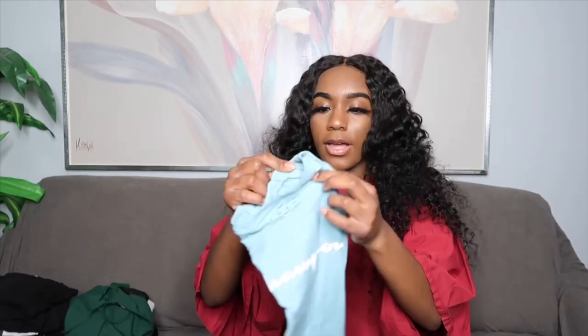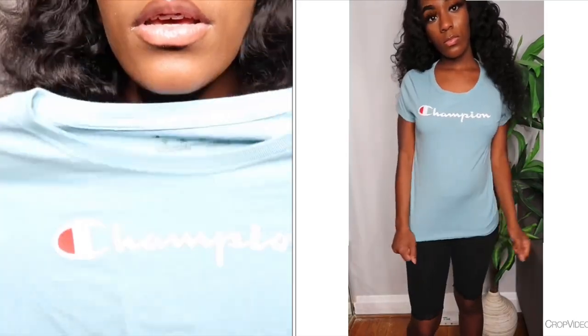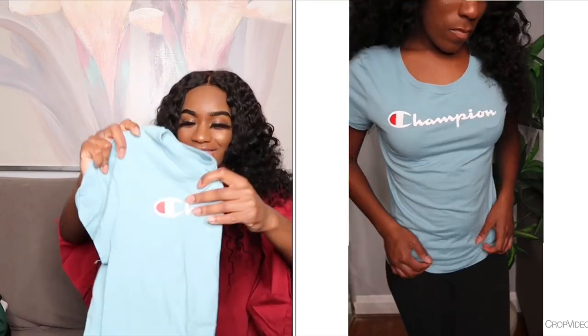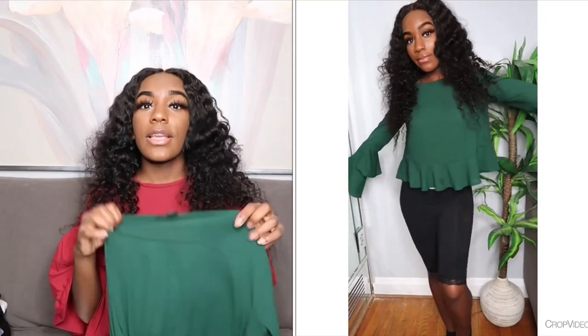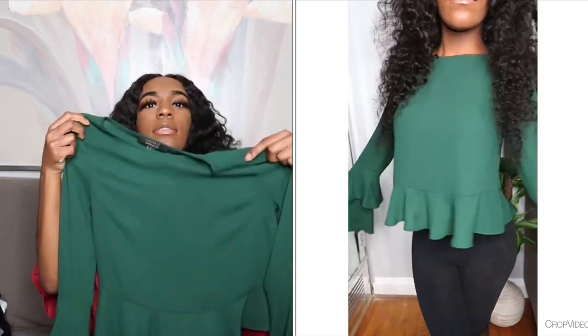The next shirt I have is a blue Champion logo shirt. I got this from Ross — it was ten dollars because Ross dresses for less. The next shirt is like a hunter green flowy sleeve, flowy bottom top from 421's Contemporary Collection. Their contemporary collection has a lot of modest pieces and this was $15.